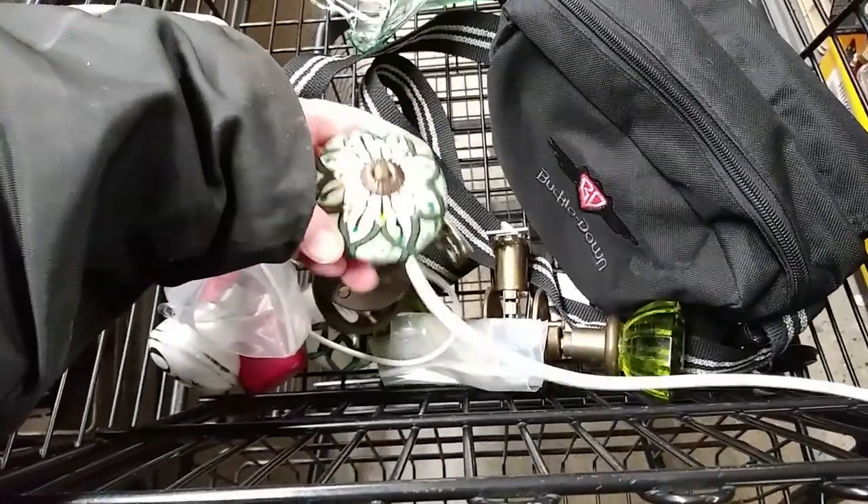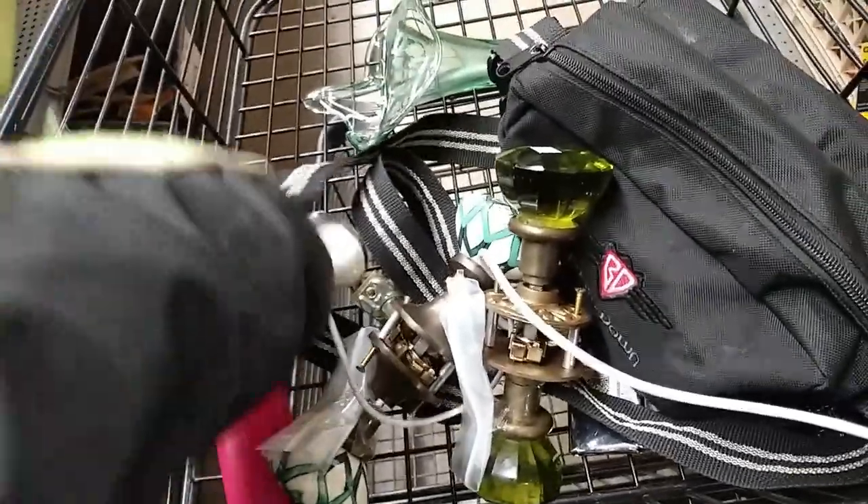I don't think these are old, but they're freaking neat. Let me see if I can do some research. I like this one.